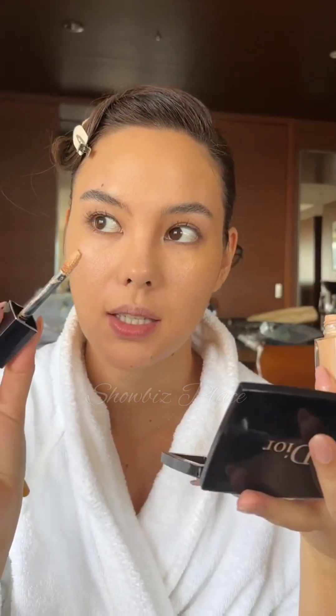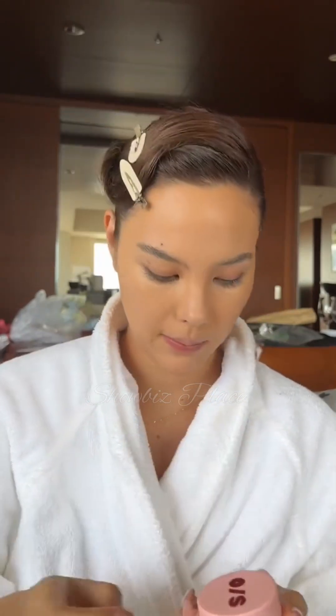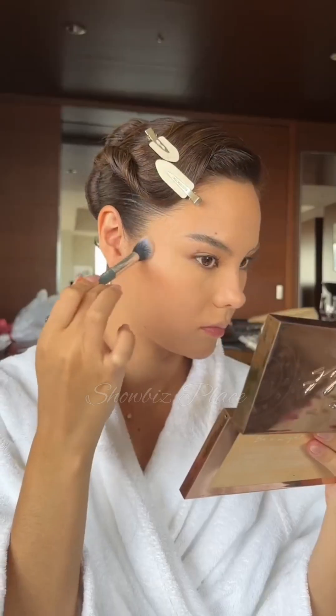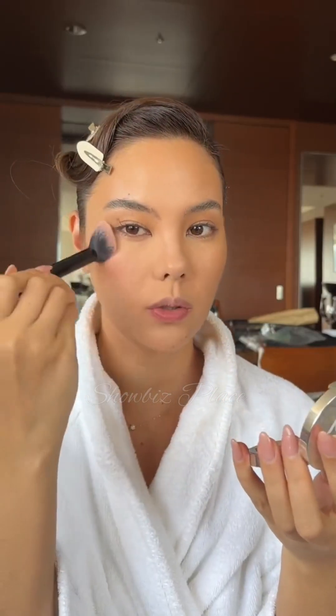Going in with the Forever Skin Correct — I like to let this formula sit under the eyes just a little bit, then use a stamping motion for the under-eye concealer. I'm taking some setting powder to set the under eye. Using this Becca light palette — it has a darker shade I'll use for contouring — just taking a bit of contour on the top of my cheeks for a more youthful placement.